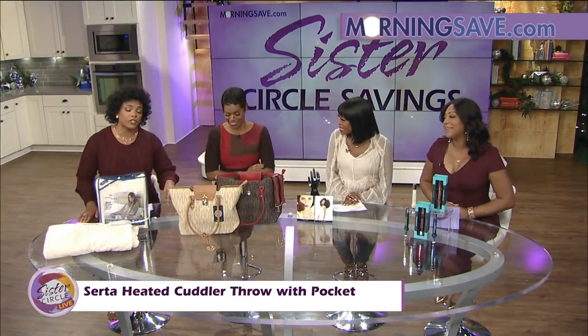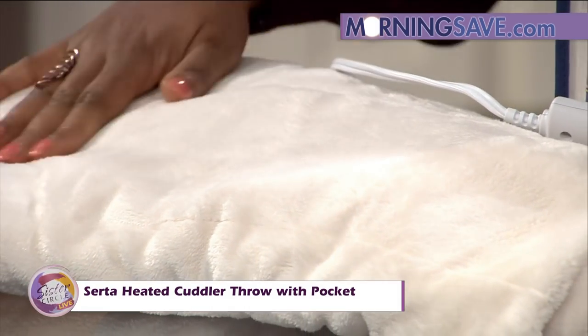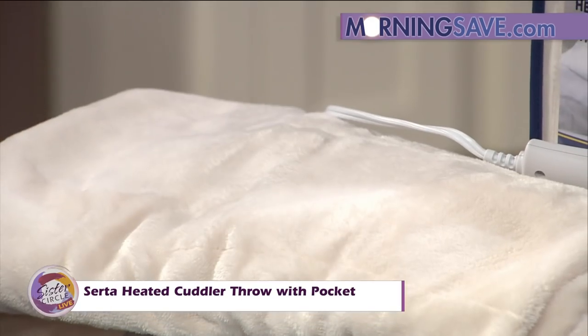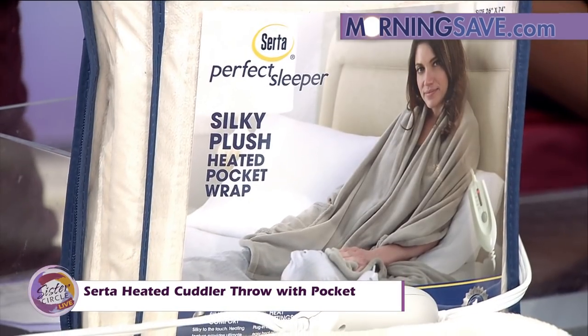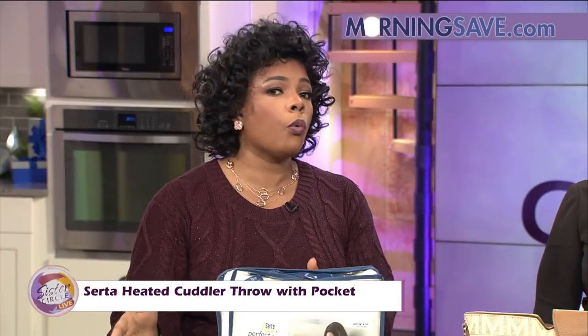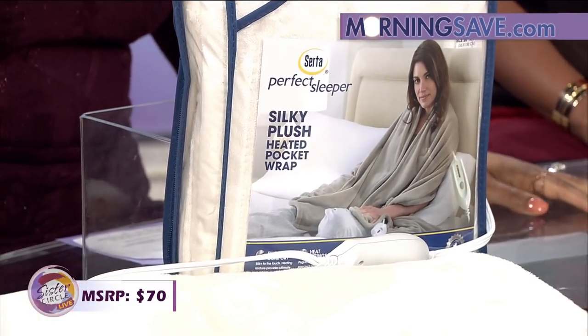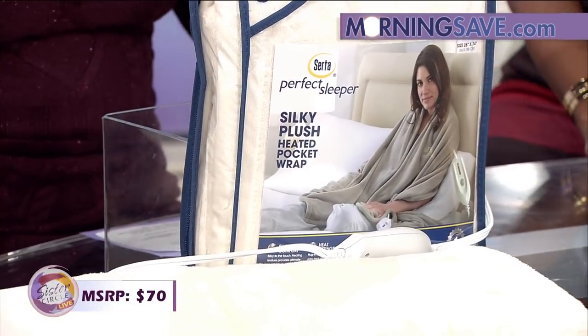We need one in the studio right now — it is really cold. This is an excellent blanket, and it's very plush. Now, normally something like this will run you around $70 in the store. But because of our good friends at MorningSave, guess how much?